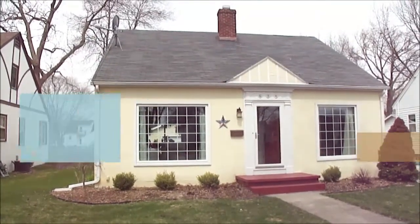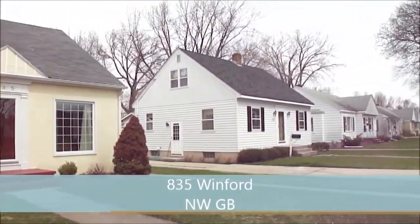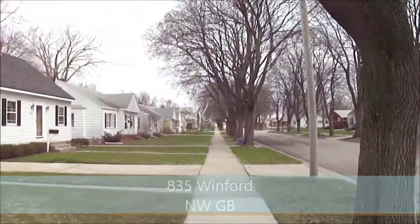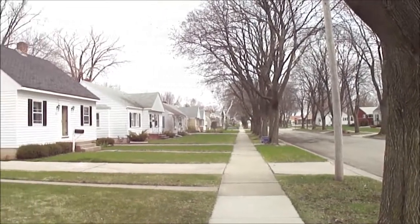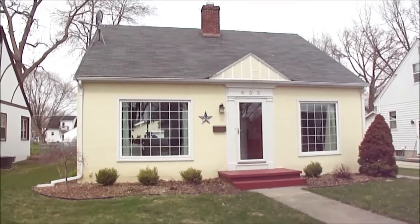Here's the home at 835 Winford on the west side of Green Bay. It is a three bedroom, one and a half bathroom home on a beautiful tree-lined street, with a two and a half stall garage, fenced in backyard, and a ton of updates.